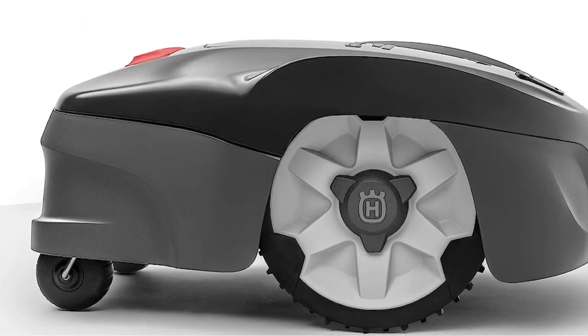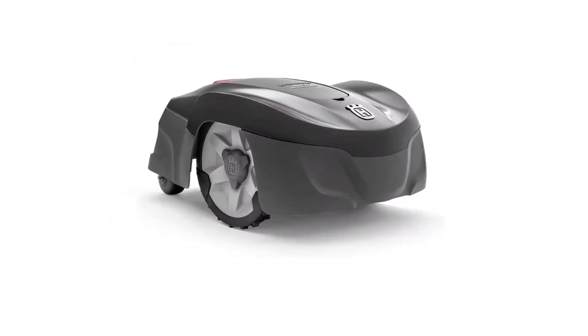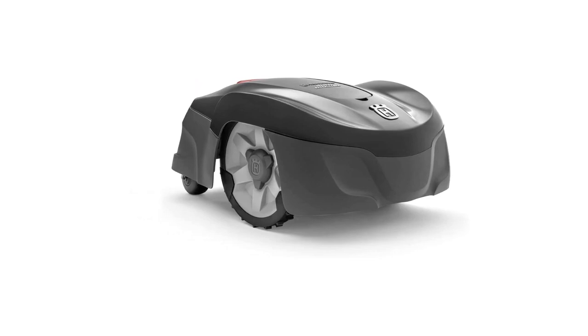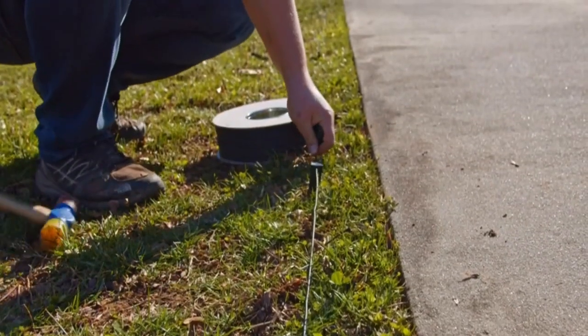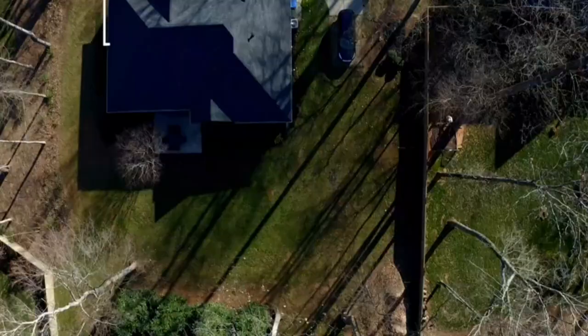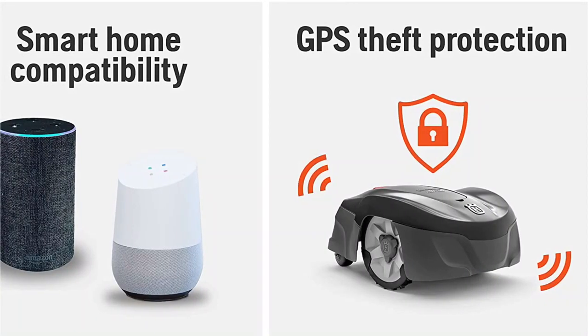With the included self-installation kit, you can easily set up your mower within a short time — place the charging station, install the guide wire, adjust your settings, and start mowing. The in-built theft protection feature ensures that the mower is safe. When lifted, it sounds an alarm and sends a notification to your app.